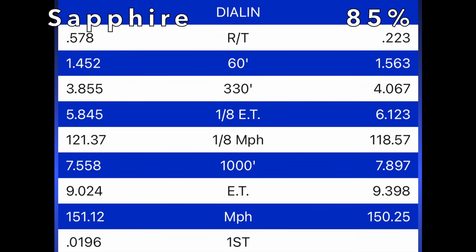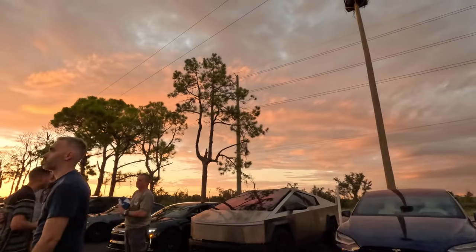9.39 — you got the win by 0.01 seconds. So you might be looking at this 9.39 going, why did the car run so much slower than the previous pass? The 60-foot is a tenth of a second slower not because of traction, but because I was deeper on that light. If I'd stayed shallow I'd have been in the 1.40s on the 60-foot like the previous pass, and that would have been another 9.20 pass. The mile-per-hour is consistent with the previous pass at 150. That just shows the importance of the tree — whether you're shallow or deep. The Lucid ran a 9.02 at 151.1.